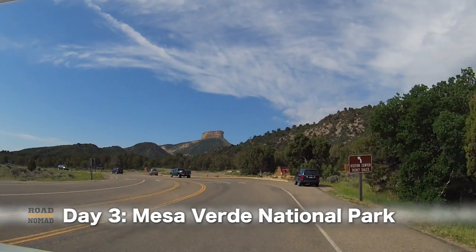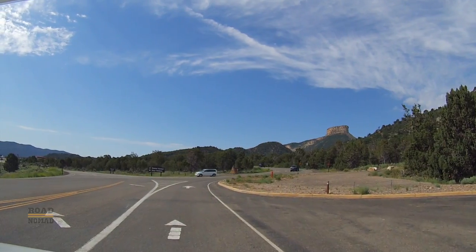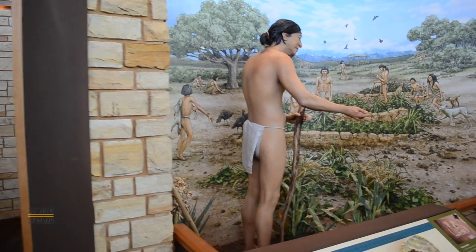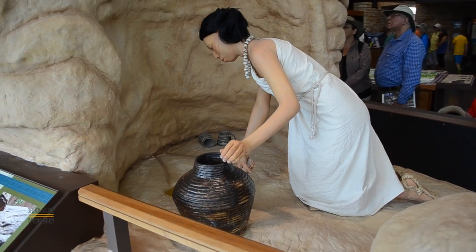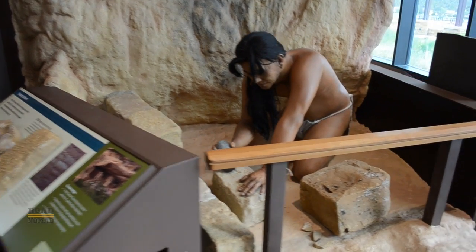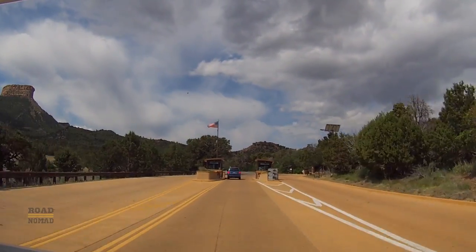This area was home to the ancestral Pueblo people for about 700 years, and then in the late 1200s, for reasons that are not entirely clear, they all moved away. The brand new Visitor Center opened in 2012, and it has all these displays depicting how archaeologists think the ancestral Pueblo people lived daily life, the tools they used, how they made their pottery, and how they built their different types of dwellings.